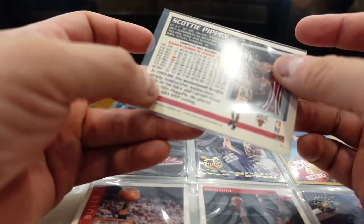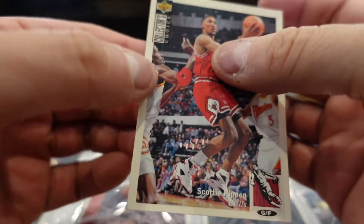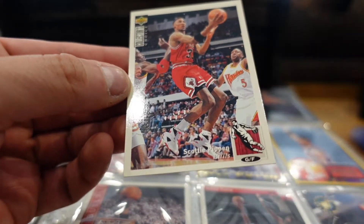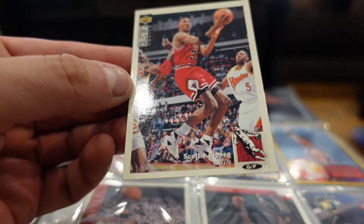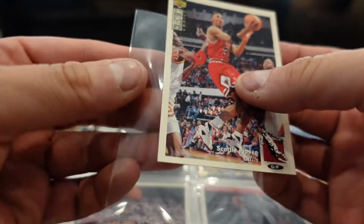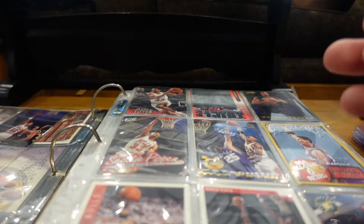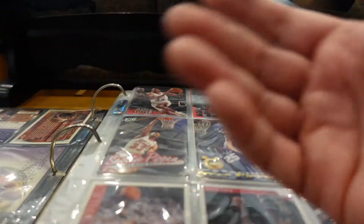Topps Scottie Pippen — probably watching Jordan tear it up — Chicago Bulls. Topps card, 93-94 season. There's another Upper Deck here, a different year. The Upper Deck Collector's Choice is so much bigger than that last card.